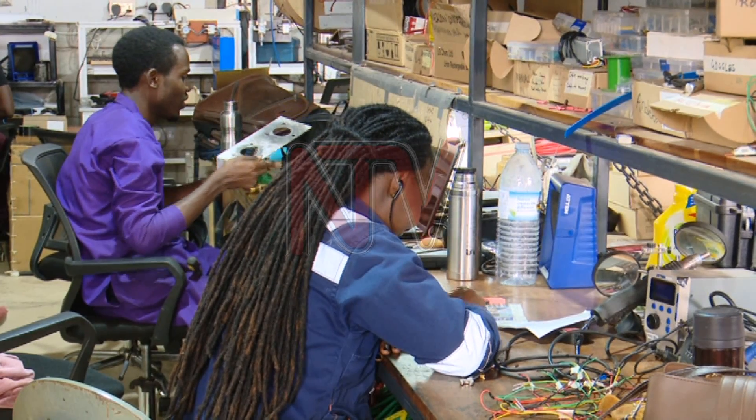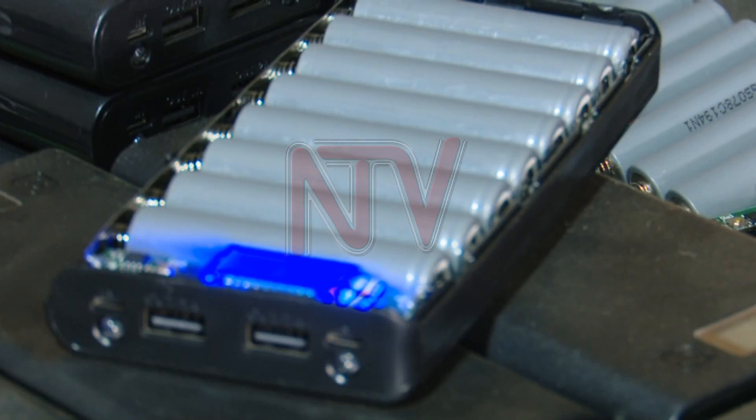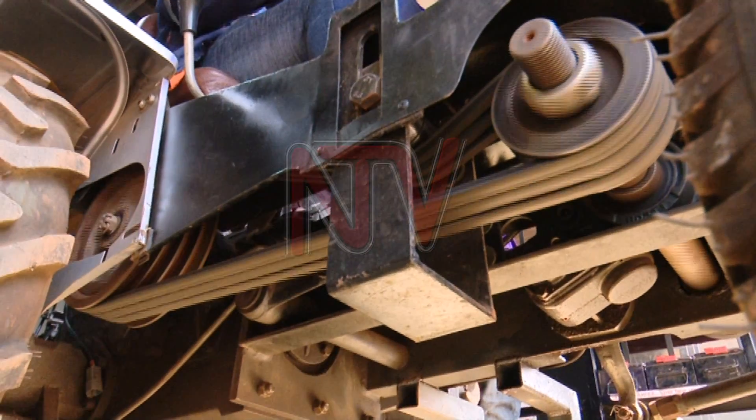At the workshop, they also fabricate old laptop batteries by converting them into power banks. They are also in the process of converting ordinary cars into electric ones. Reporting for NTV, Sudil Yerohanga.